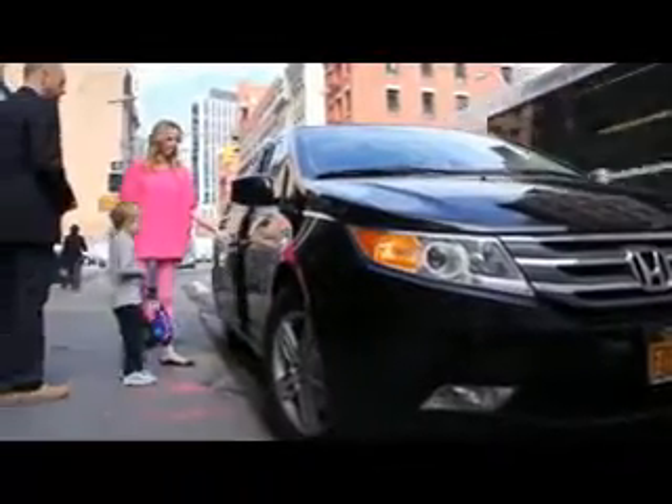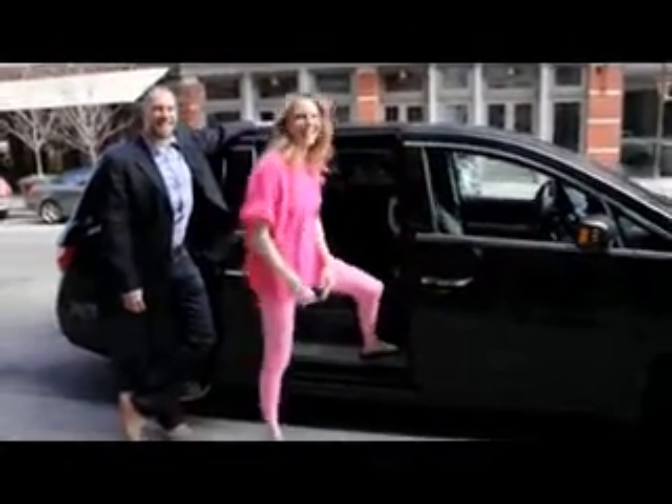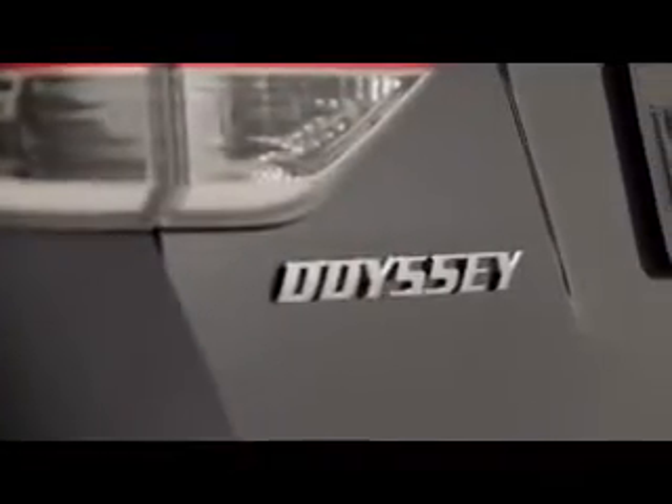I chose a Honda Odyssey as my personal vehicle right before I gave birth to my third child. I needed a car that could fit three car seats, was really safe, and had a lot of space. The Honda Odyssey fit all of my practical needs and it really looked great — and I like to look good.